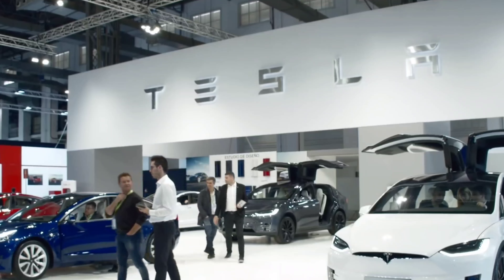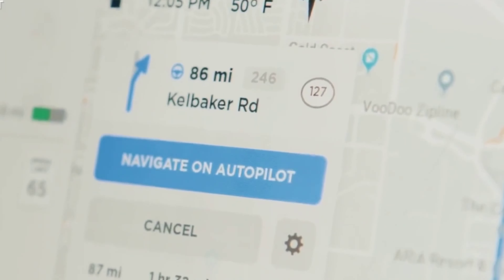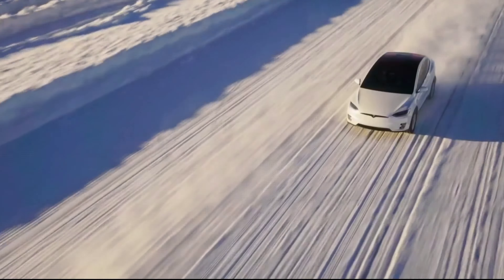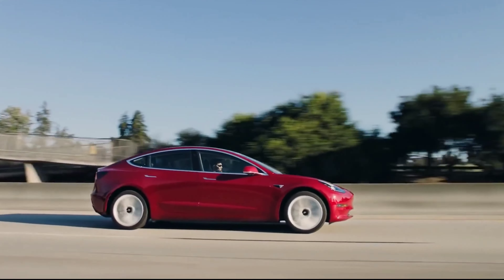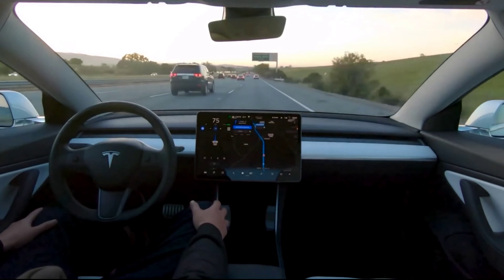Tesla is beginning to roll out a new Full Self-Driving beta software update that includes numerous high-level changes that should improve performance. According to the release notes, the update does not include any new features, but it does include a number of high-level updates to Tesla's neural nets to improve overall system performance.